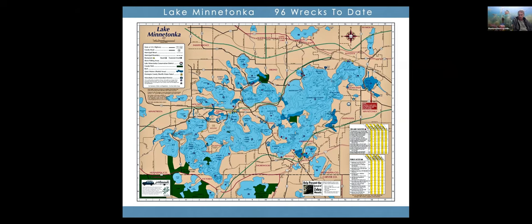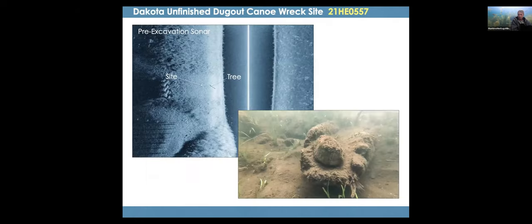Kelly was doing some scuba diving on his own — he does shore dives from the moment ice leaves the lake. He came across the canoe that had been uncovered by prop wash, because it had been buried. We're not giving exactly where the site is, but it's located in this big lake. We have 96 wrecks documented to date in Lake Minnetonka — two we haven't documented very well yet, but we have 96 so far and we're working on more.